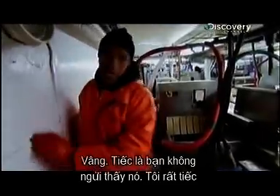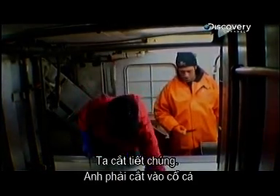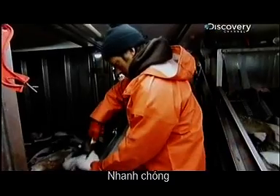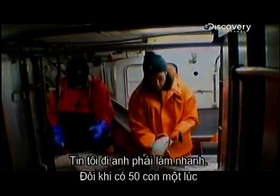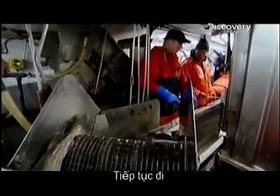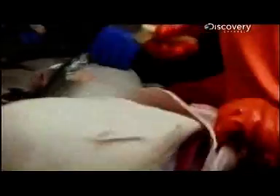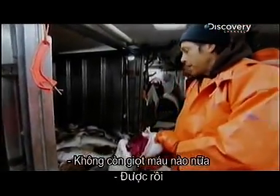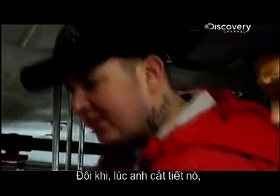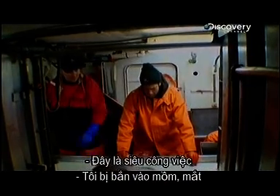My first job in the factory was processing cod with Josh. We bleed them — you get a real good slice on the throat, quick, all the way down. You've got to go fast; sometimes they come 50 at a time. Why do these cod need to be bled? Because of their size and the volume of blood in their bodies — if they're not bled, they'll start to rot during processing. Sometimes when you bleed one it'll shoot the blood right in your face. I've had it in my mouth, my eyes — pretty nasty.